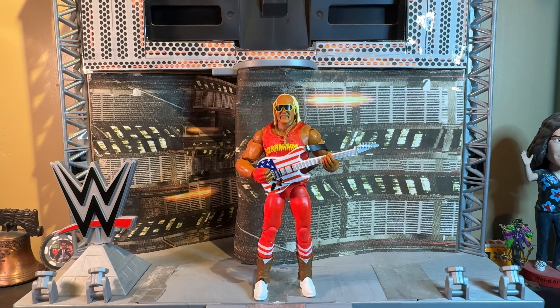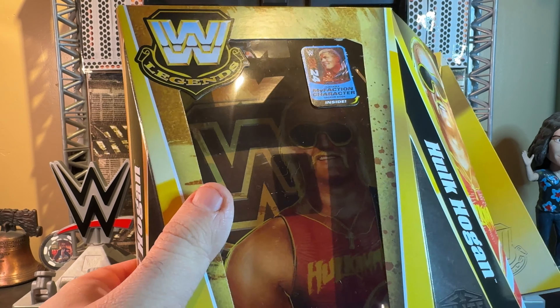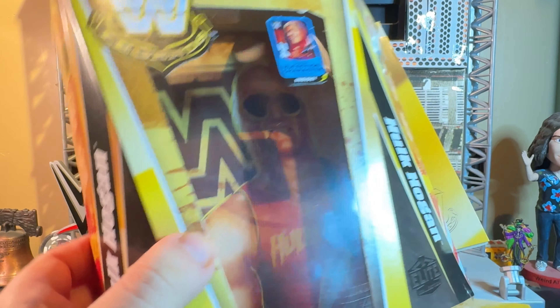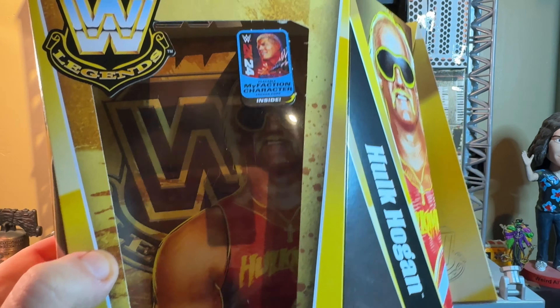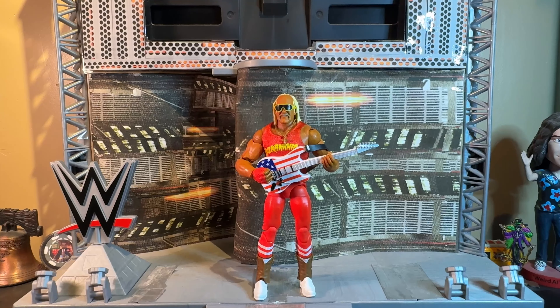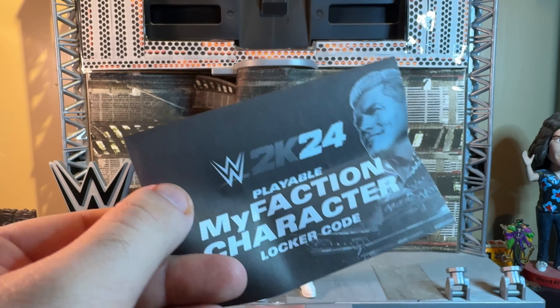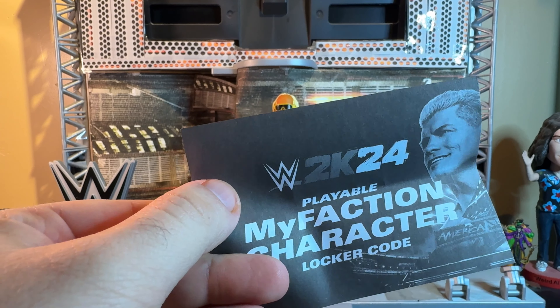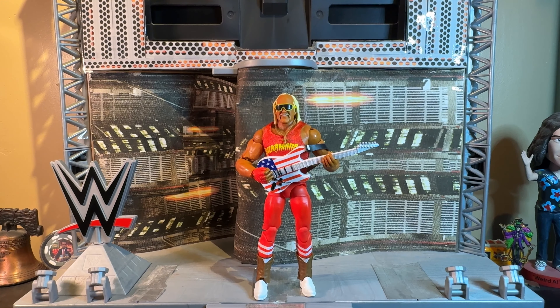Here is Hulk Hogan ready to rock out of the packaging. Allegedly Mattel has added something new — if you look in the back of the window right there, they've now started putting the same picture of the superstar that you see here in the background. A nice touch, very unique to each packaging. I like it. Also just a reminder — I have the locker code here, so if anybody wants it come message me.